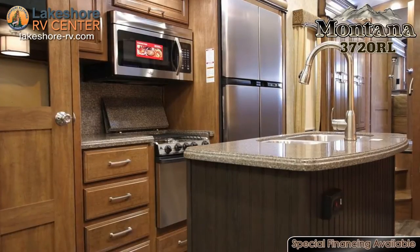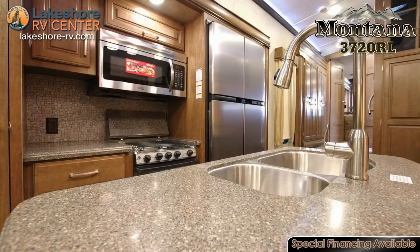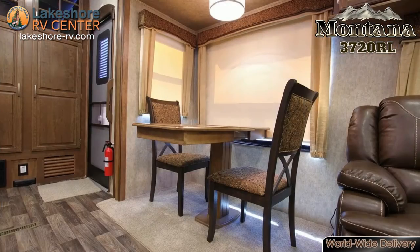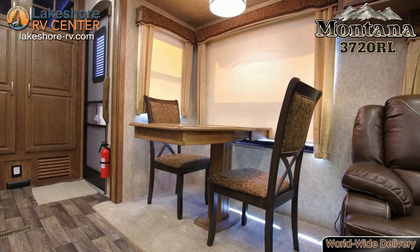The master bedroom of the Montana 3720RL is a true place of refuge with the large, eye-relaxed, high density posture mattress. The mirrored closet in this master bedroom gives this RV an elegance you can only find in a Montana.